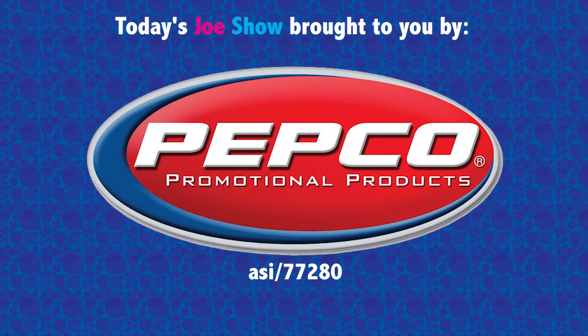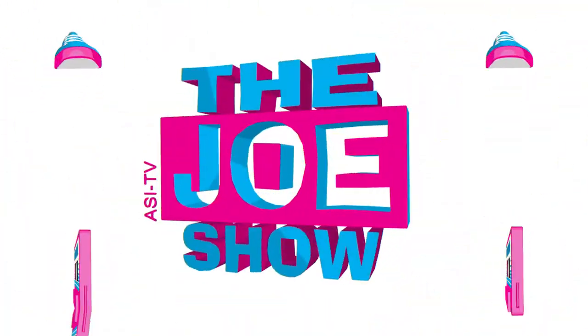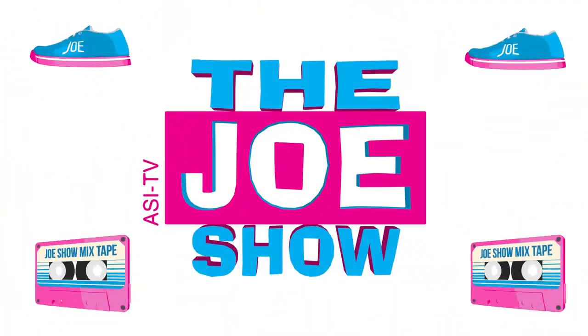Today's Joe Show is sponsored by Pepco Promotional Products. Hi, I'm Joe Haley. You're watching the Joe Show.